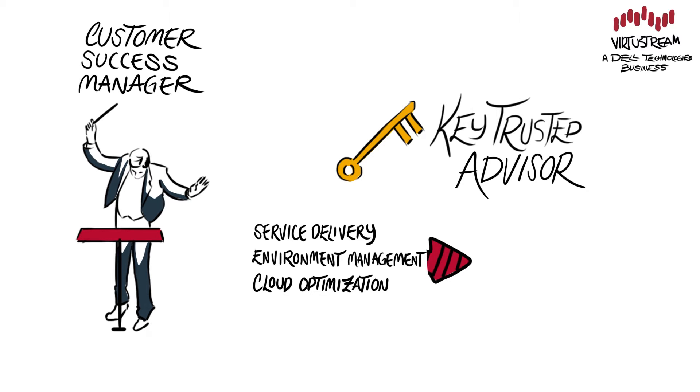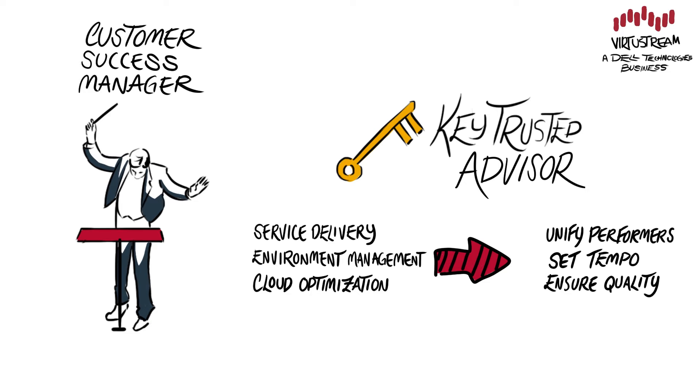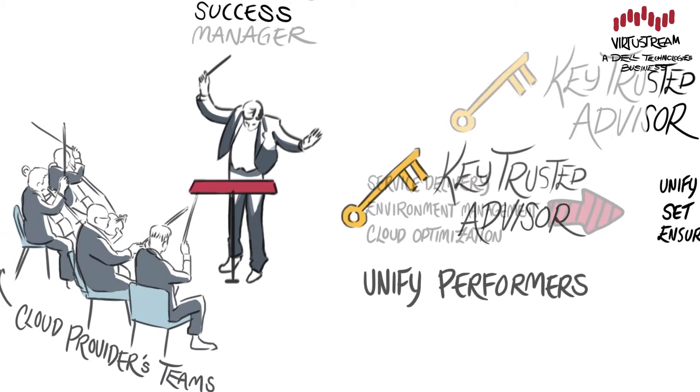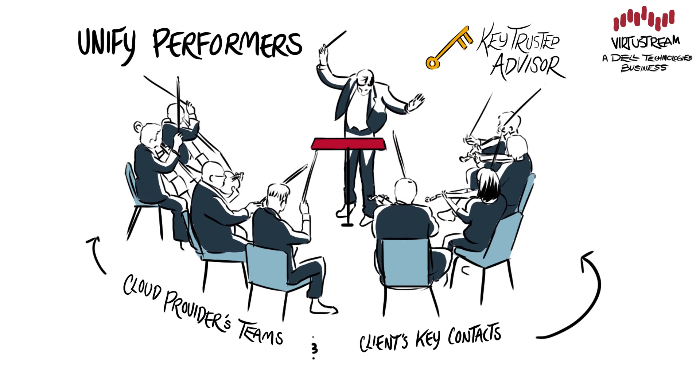Think of the CSM as a conductor that unifies the performers, sets the tempo, and ensures a quality performance. A CSM maintains open communication with both the cloud provider's teams and your key contacts to simultaneously meet needs while removing potential roadblocks.